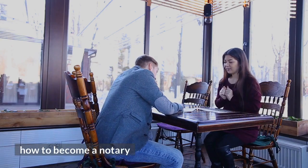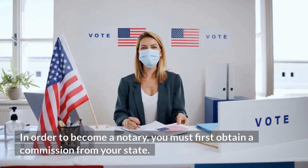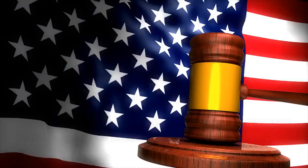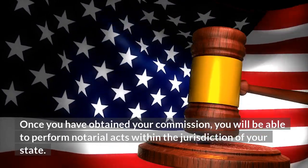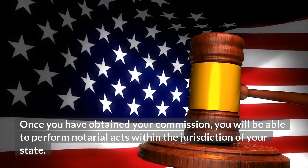How to become a notary. In order to become a notary, you must first obtain a commission from your state. Once you have obtained your commission, you will be able to perform notarial acts within the jurisdiction of your state.